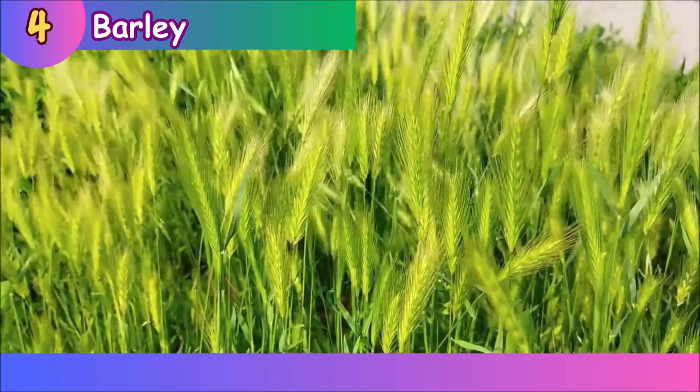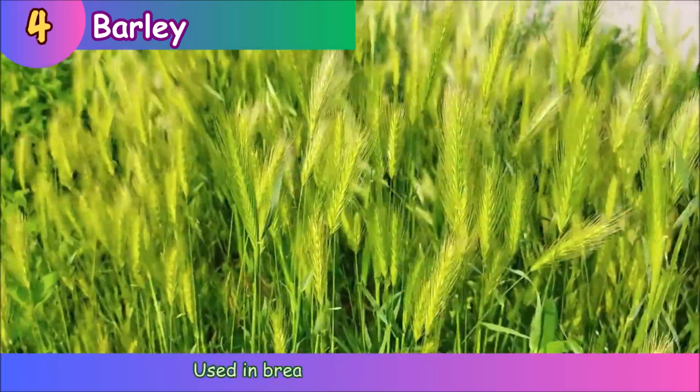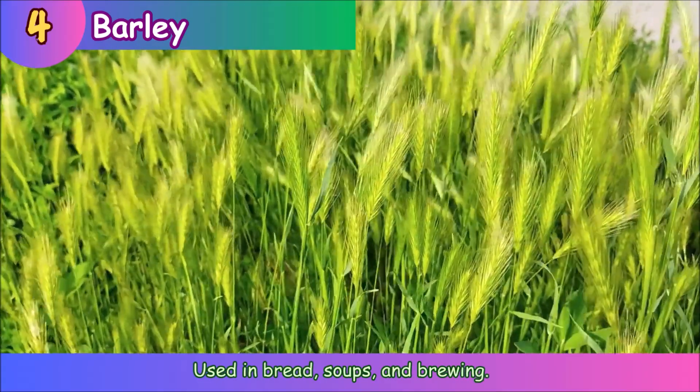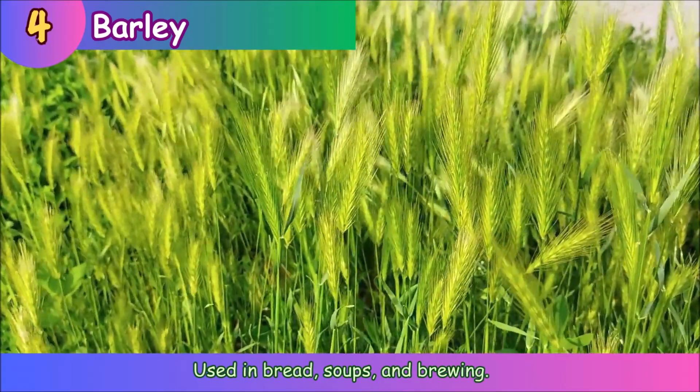Barley. Barley is used in bread, soups, and brewing.